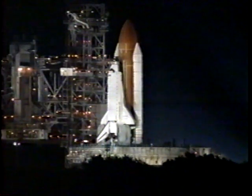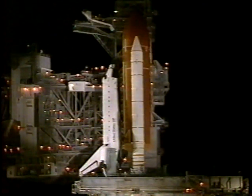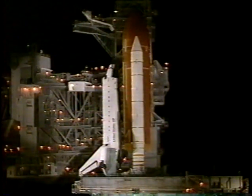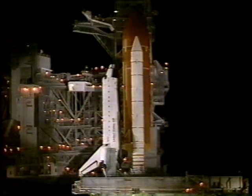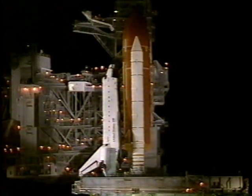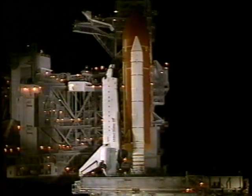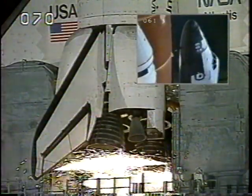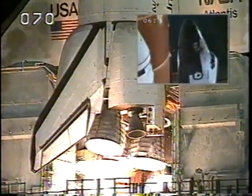T-minus one minute. All systems are go. T-minus 45 seconds. T-minus 40. T-minus 35 seconds. T-minus 20 seconds. T-minus 15. 11. T-minus 10, 9, 8 — we have a go for engine start. 3, 2, 1 — we have booster ignition and liftoff of Atlantis on the fourth flight to dock with the Russian space station.